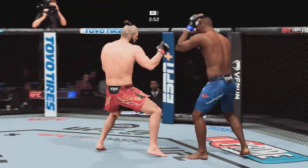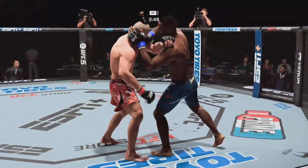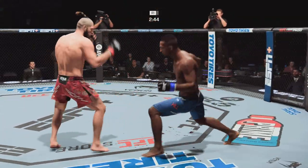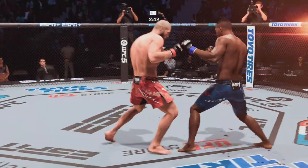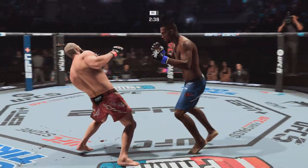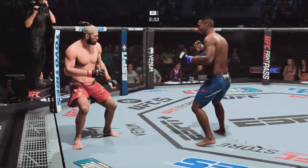Under three minutes now to go in what has been a very fast-paced opening round. Hill's nose is bleeding now, so we'll see how he handles that adversity — nothing ideal about it here in the middle of this. What a fight!